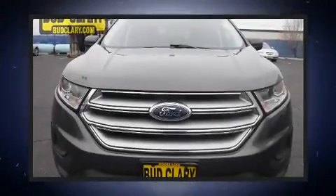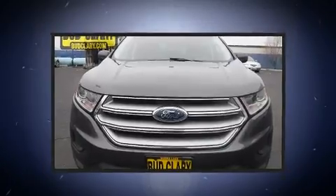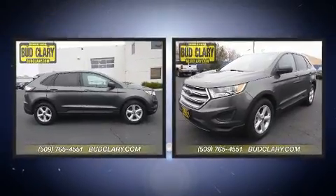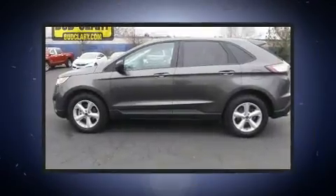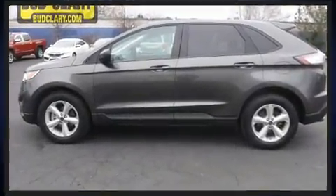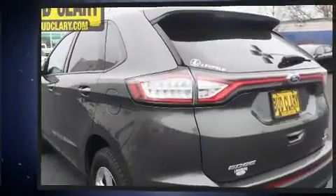Load your family into the 2018 Ford Edge, with just over 30,000 miles on the odometer. This four-door sport utility vehicle prioritizes comfort, safety, and convenience. Smooth gear shifts are achieved thanks to the two-liter four-cylinder engine.